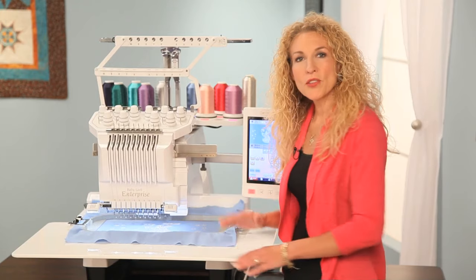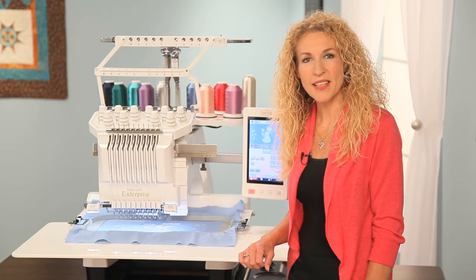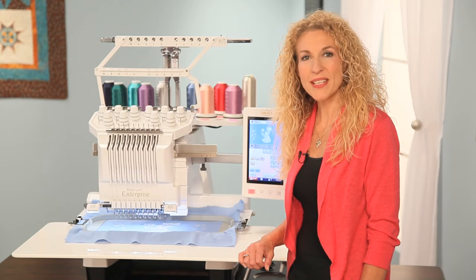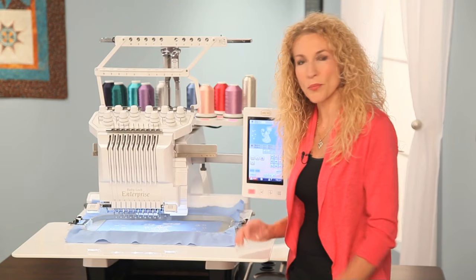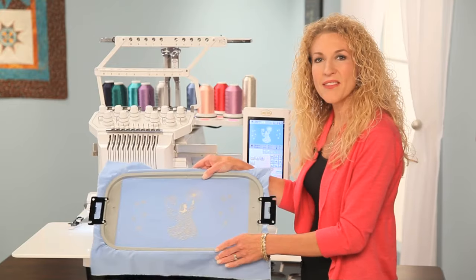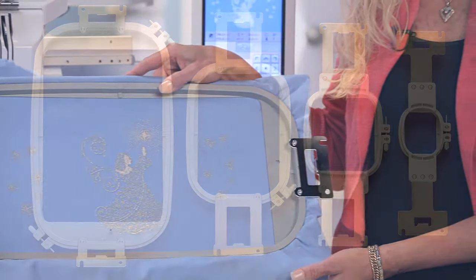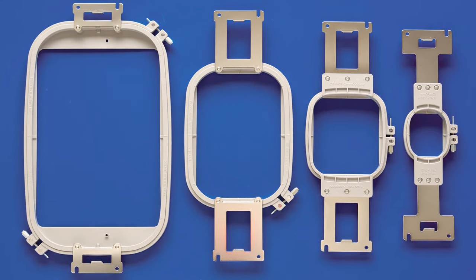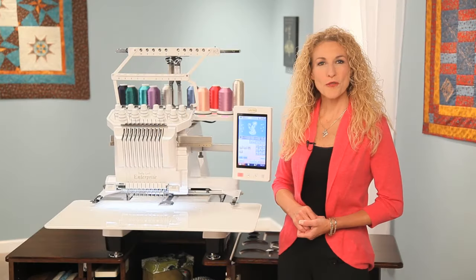Now, let's talk about hoops. You should never underestimate the importance of having the right hoop for the right project. The correct hoop gives you the stability you need, whether you're embroidering something small that fits inside a 1½ by 2⅜ inch hoop or a large project where you need a hoop that's 7⅞ by 14 inches. The Baby Lock Enterprise comes with four hoops, and no matter where your creativity takes you, Baby Lock has an Enterprise accessory that can get you there.